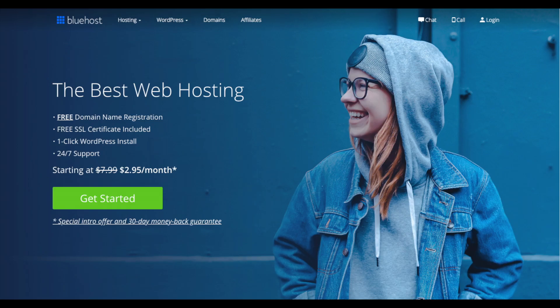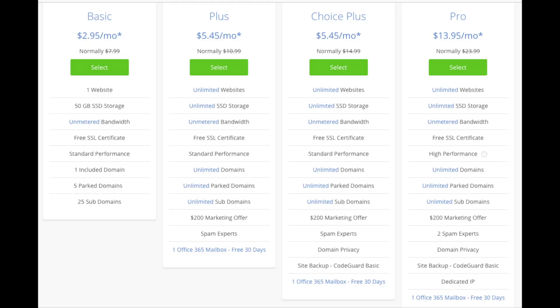You'll see the Get Started Now button on the page. Click the button. This is where you can select your hosting plan.